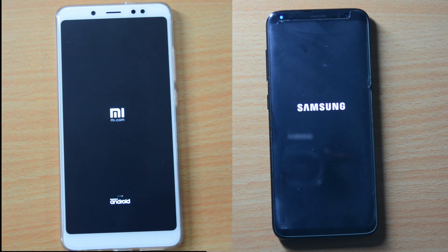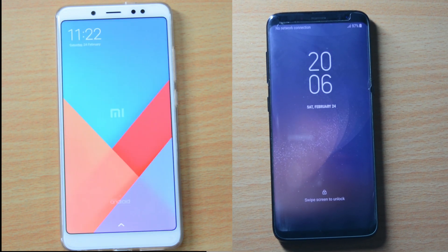The Note 5 Pro took 23 seconds to boot, while the S8 booted up in just 20 seconds. Let's see if the Note 5 Pro can give tough competition to the Galaxy S8.